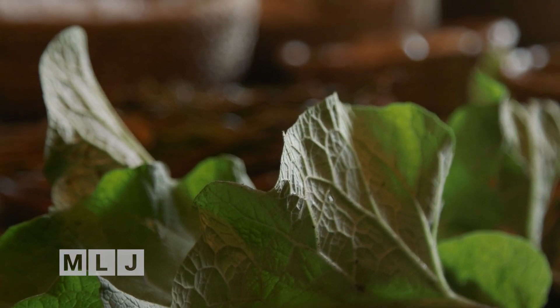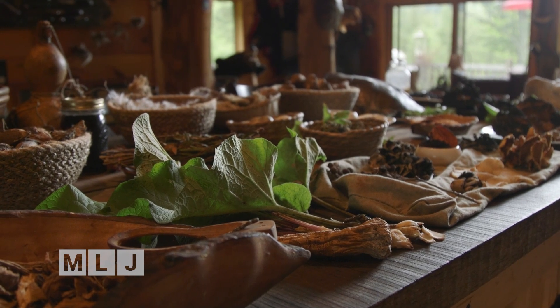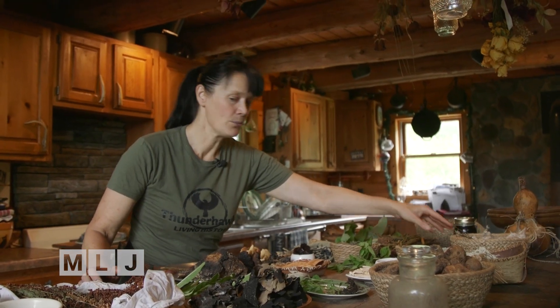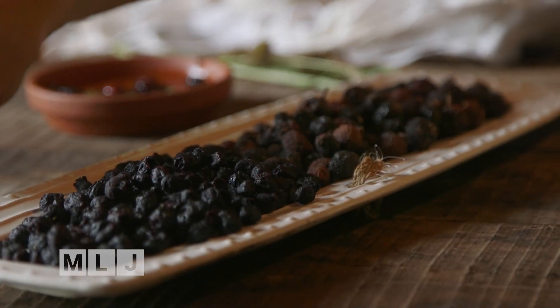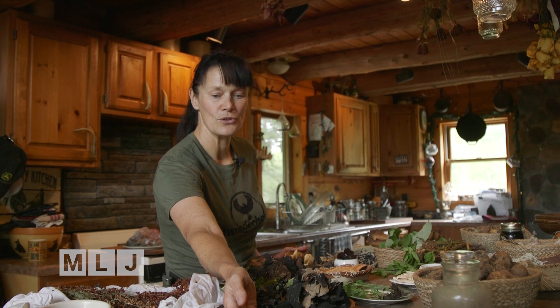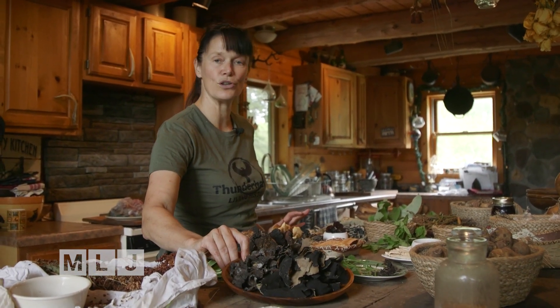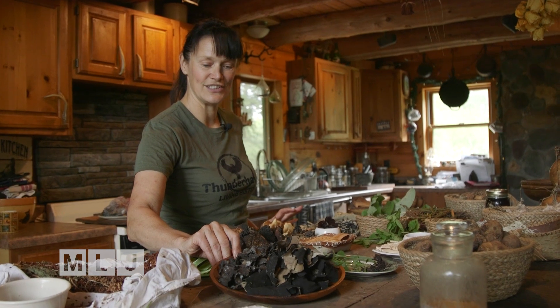What I have here on this table is an array of everything that I look for when I go out foraging — whether it be berries in the autumn which I dry and store, or mosses and rock tripe. This is rock tripe, and it's absolutely delicious.